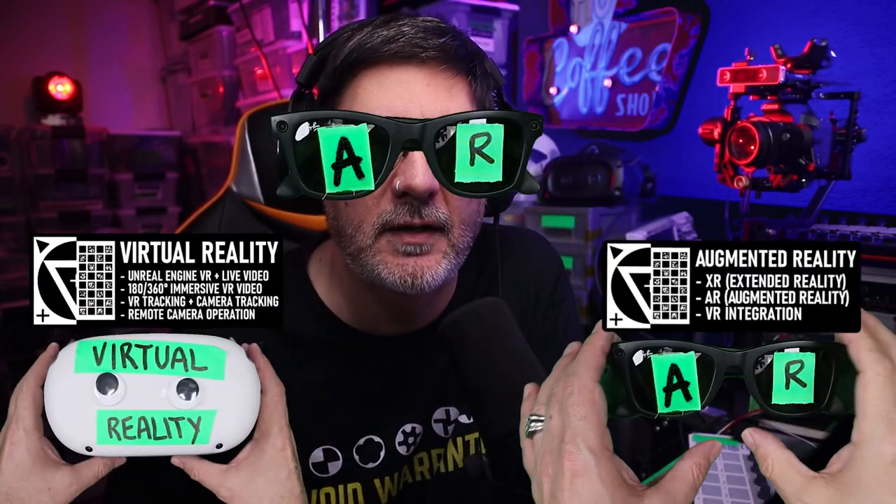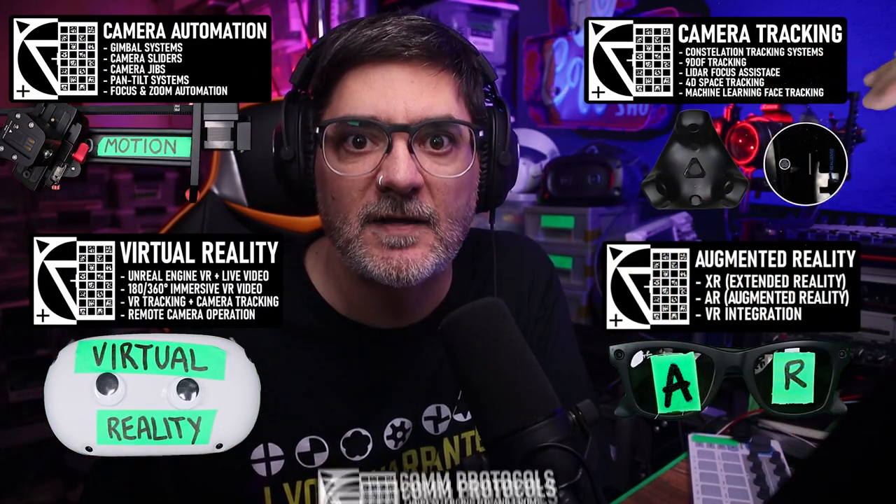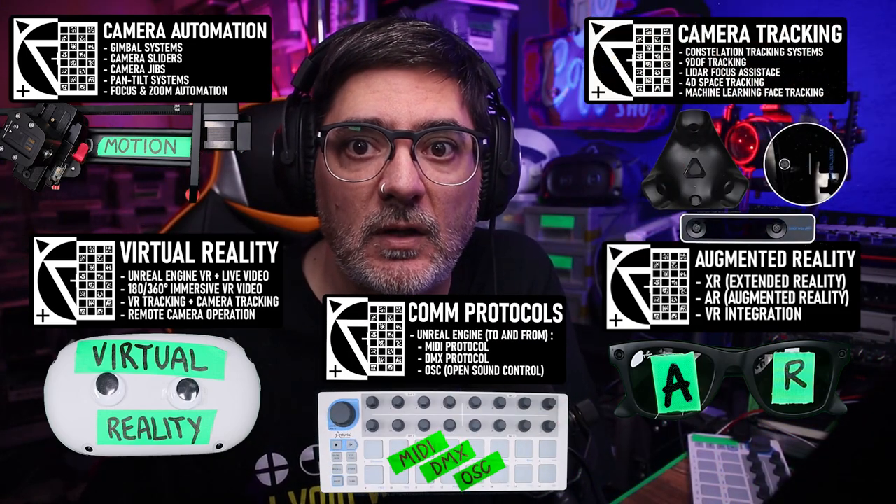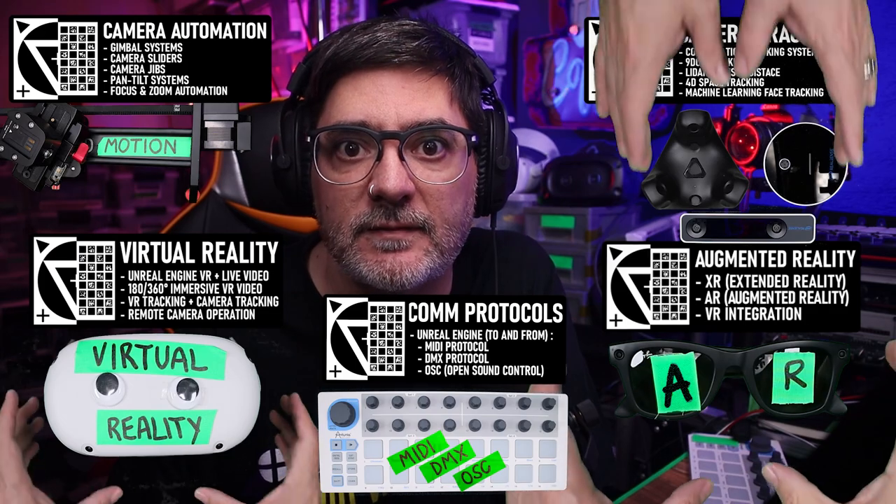I'm specifically tackling VR, XR and AR integration, camera automation, camera tracking solutions, and remote control systems. All my projects are open source and you're welcome to collaborate on any of them. Today I'm going to show you a list of all the projects that I'm working on right now, just in case you want to have specific details in the future.